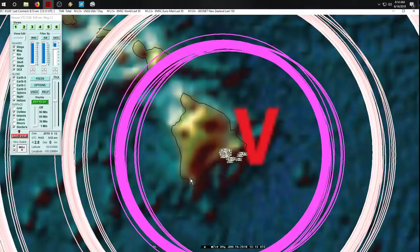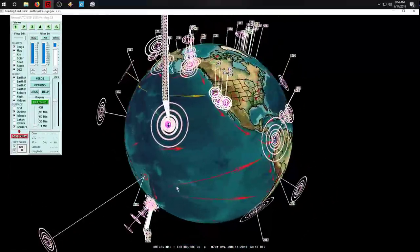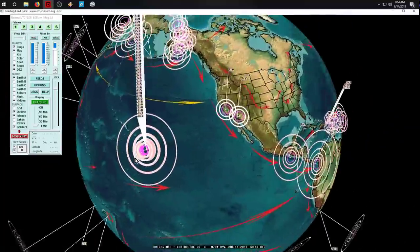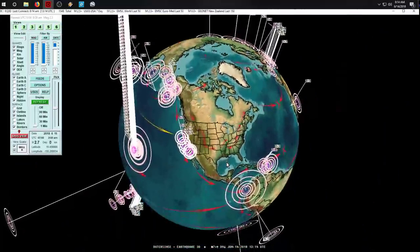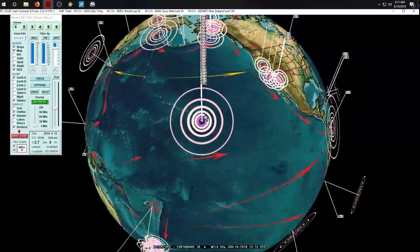When an agency issues a statement that directly conflicts with what we're seeing in front of us, I have to say things about the agency. I just do my forecasting and use agencies that make the information public—sometimes the Russians, the Europeans, the Chinese, sometimes the USGS. I have to use the USGS for all my US reporting, so my hands are tied. I don't have any other agency reporting all the US small quakes.